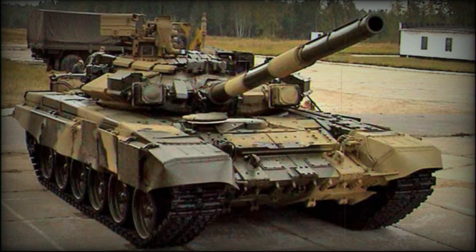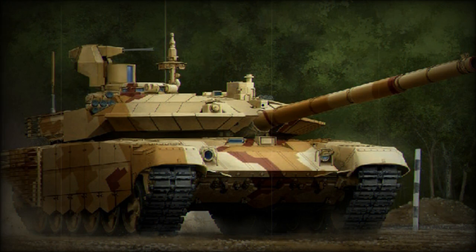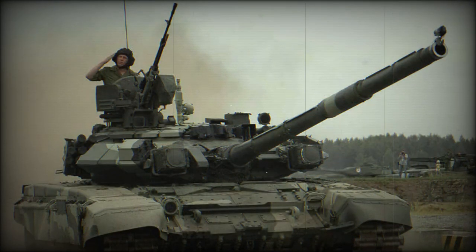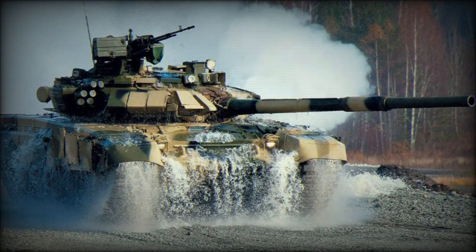These missiles have a range of 4–5 km and can also engage low-flying helicopters. A total of 40 rounds are carried for the main gun. The T-90MS uses a proven carousel-type autoloader; as with its predecessor, 22 rounds are stored in the autoloader and are ready to use. However, remaining rounds are stored in a new turret bustle rather than the crew compartment, in order to avoid risks of explosion.